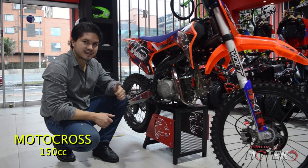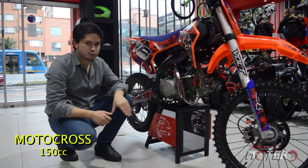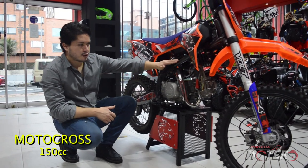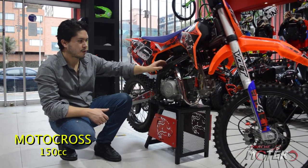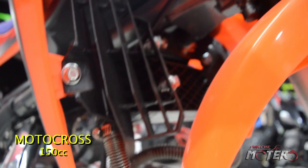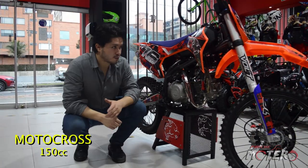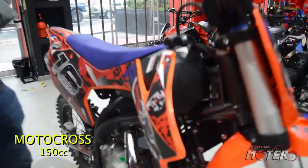Esta es nuestra moto de 150 cc para motocross. Viene equipada con una llanta más grande y una suspensión con más recorrido. Contamos con un chasis tubular de una sola pieza que absorbe mejor el impacto y es muy bueno con las vibraciones del terreno. Está equipada con un motor de 150 cc refrigerado por aire y por aceite, con un carburador MOLC, mecánico de 4 velocidades, monocilíndrico de 2 válvulas. Es un motor por horas.